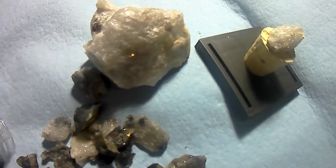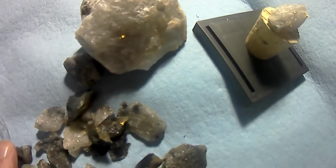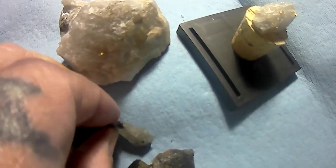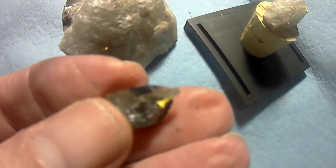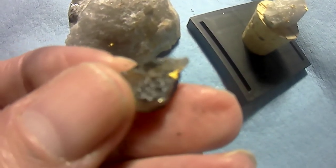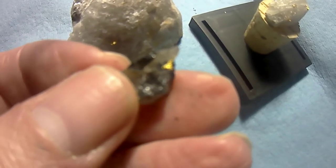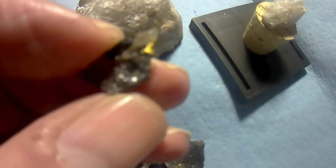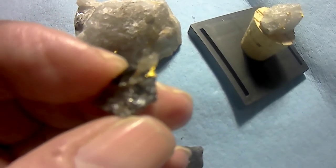To all you people looking for gold, good luck — you'll probably need it. I've never found gold in a dirt pan. Most of the gold around here is in quartz, which is just about everywhere.